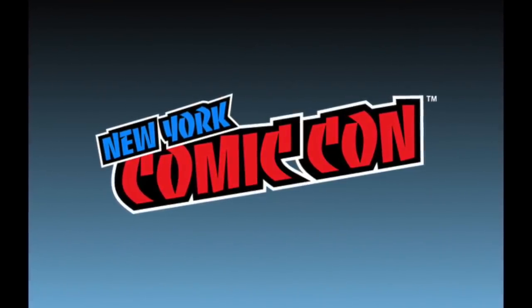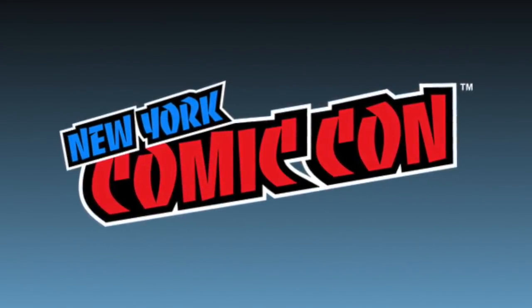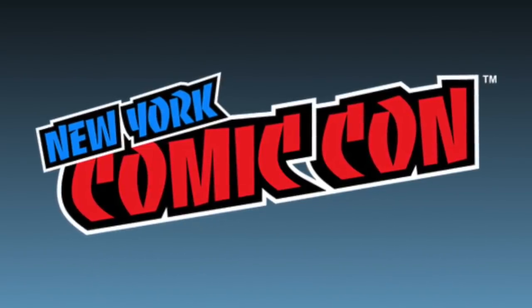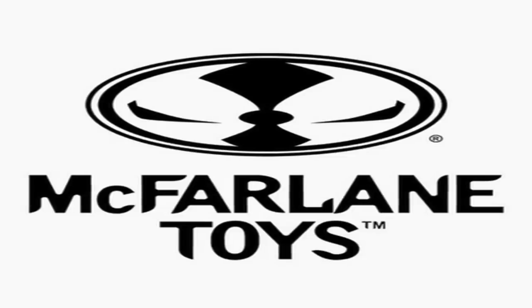What's up everybody, it's your favorite yellow cab's favorite nerd, and today we are talking about our second to last big convention of the year for collectibles — that is NYCC. I wasn't overly impressed with the reveals, but let's go through a few that are noteworthy. We'll start with McFarlane.